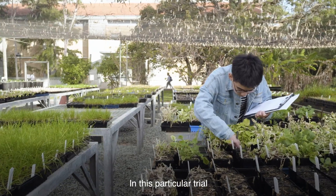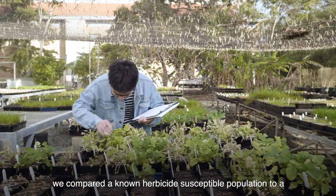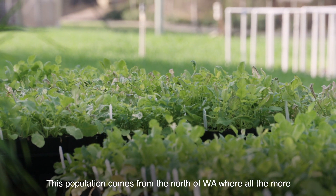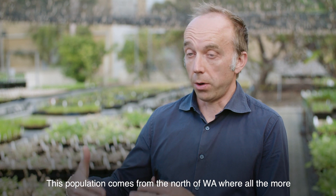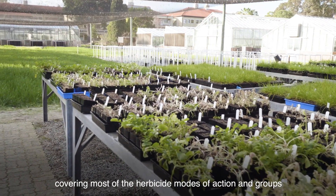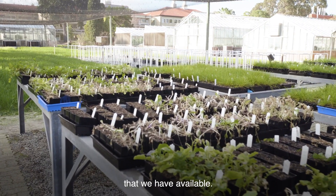In this particular trial we compare a known herbicide susceptible population to a putative multiple resistance wild radish population. This population comes from the north of WA where all the more resistant wild radish is found. We explore a very broad number of herbicide options covering most of the herbicide modes of action in groups that we have available.